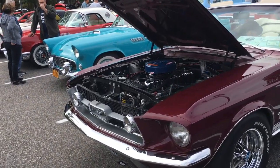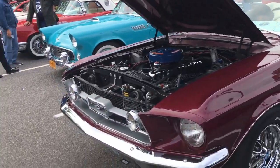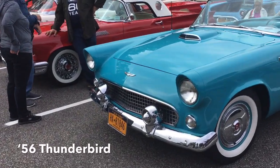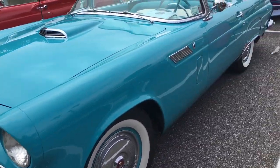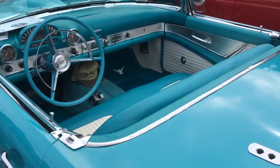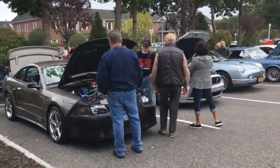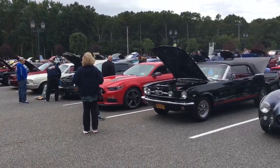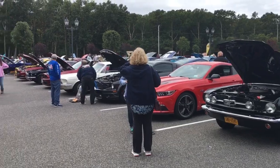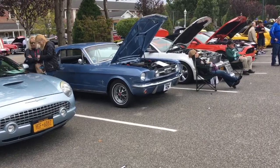This could be a 68 too — no, this is a 67. Nice. Look at this T-Bird. That is nice — 56. Wow, look at that. Beautiful, beautiful car. Yeah, they had a great turnout.